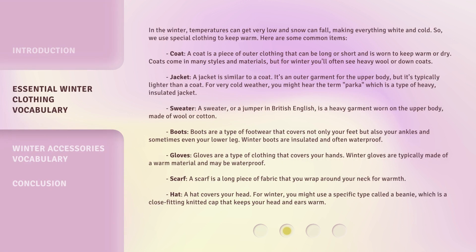In the winter, temperatures can get very low and snow can fall, making everything white and cold. So we use special clothing to keep warm. Here are some common items.